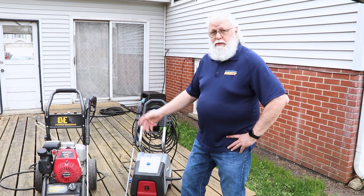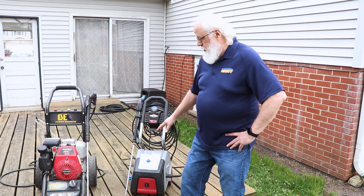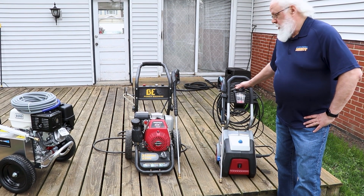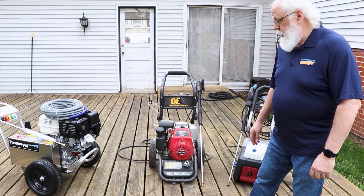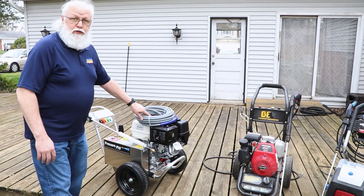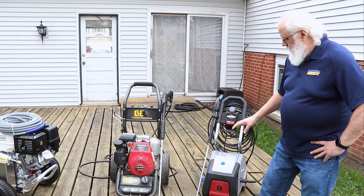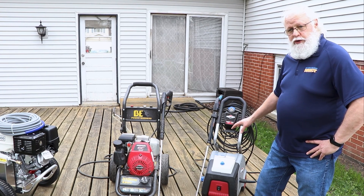We've got them set up side by side so you can visually see the difference on these different models. We have electric, consumer gas, and professional gas. We've got a Briggs electric pressure washer rated at 1,800 PSI and 1.4 GPM max flow rate. We've got a BE at 3,100 PSI and 2.5 gallons per minute with a standard Honda GC engine. And a Pressure Pro belt drive professional model with a professional-grade engine. Lower cost, medium cost, and higher cost — lower pressure, medium, and higher.